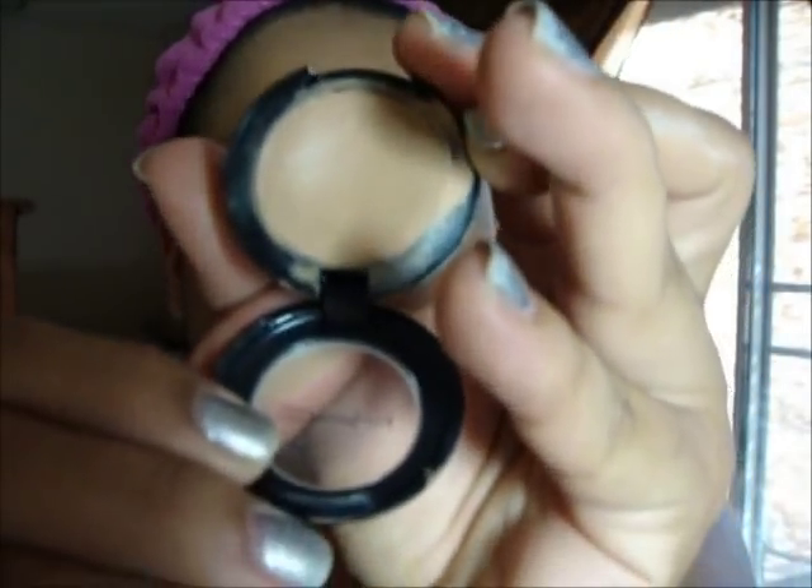I went ahead and added my foundation, concealer, and powder — sorry for not recording that part. I used my fingers for the foundation. My concealer is the MAC NC35 Studio Finish Concealer, used under the eyes. I set everything with Palladio Rice Powder in Warm Beige, using a sponge all over my face. Now I'm going to go ahead and do my eyebrows.